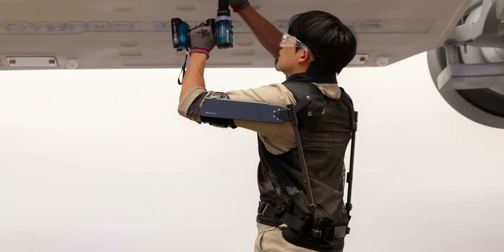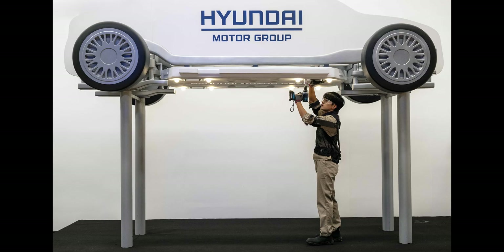Hyundai and Kia say they tested the system in a pilot program that ran from 2022 to 2024 at several of their plants, with the help of some 300 workers and health managers. The results show the XBlee Shoulder can reduce shoulder joint load by 60% and deltoid muscle activity by 30%, significantly improving people's health and abilities. It can be used for hours at a time.